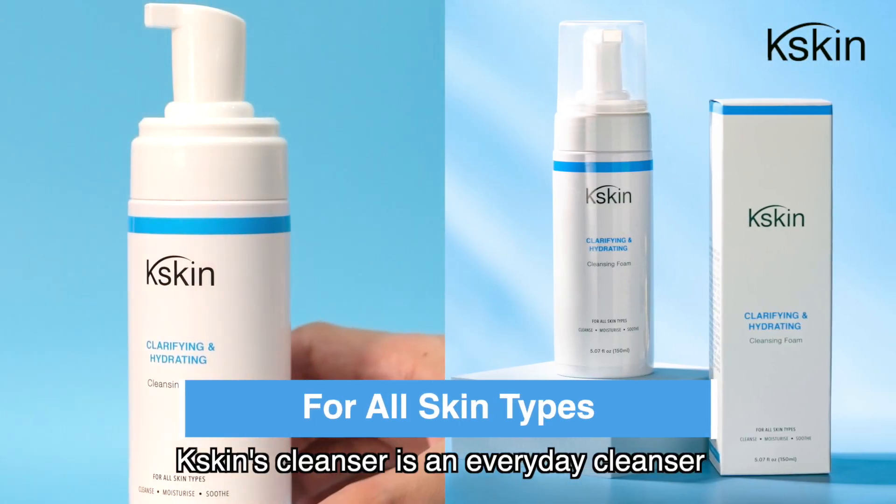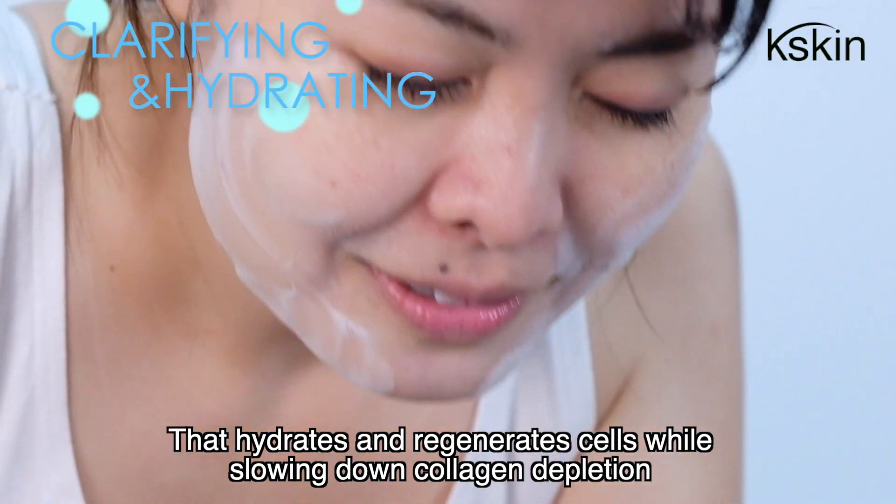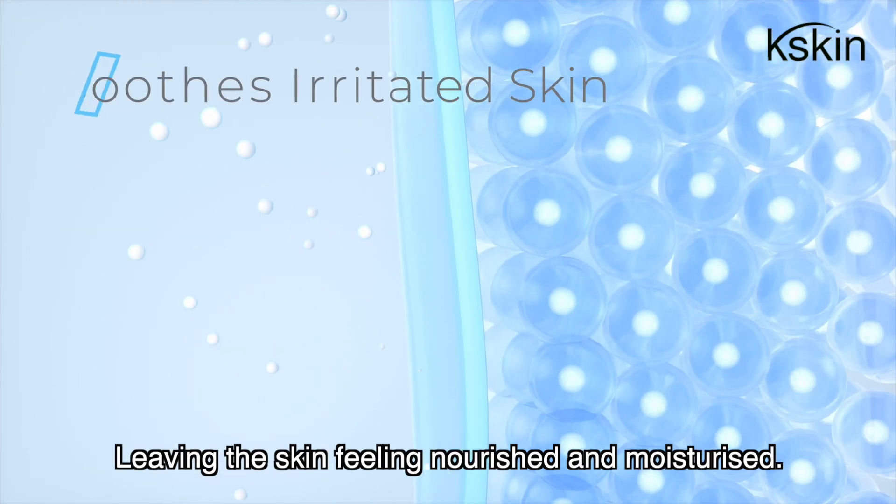K-Skin's cleanser is an everyday cleanser that hydrates and regenerates cells while slowing down collagen depletion, leaving the skin feeling nourished and moisturised.